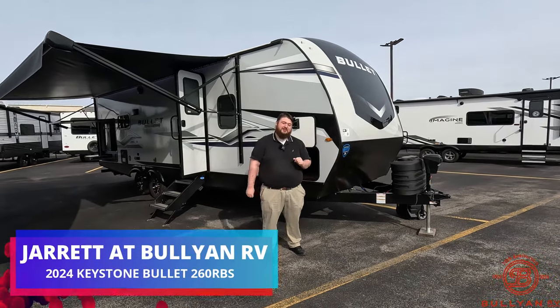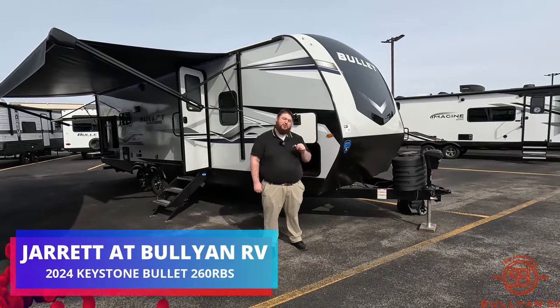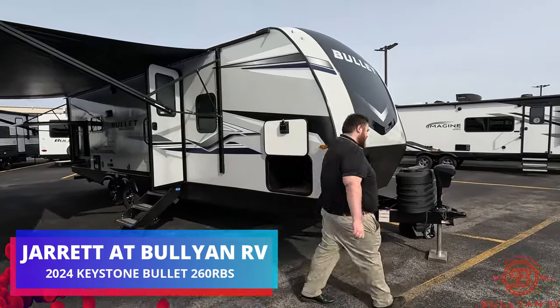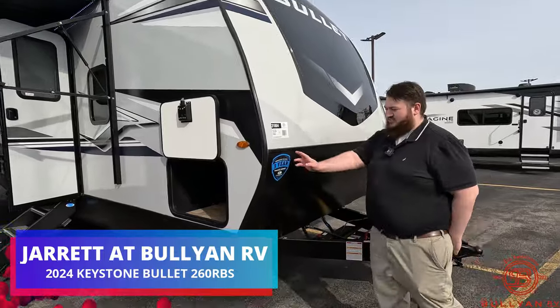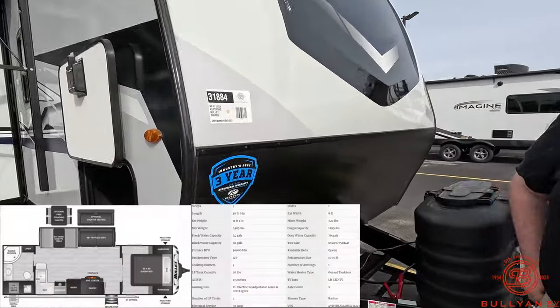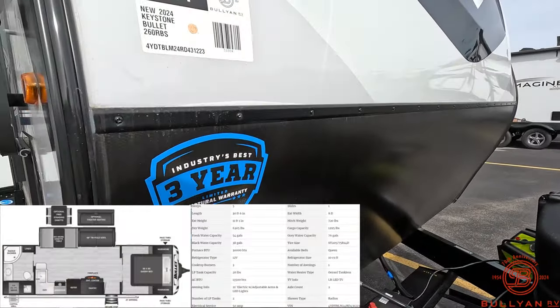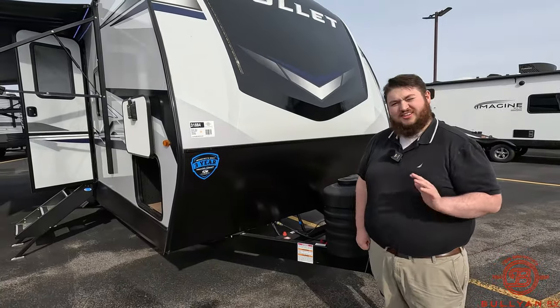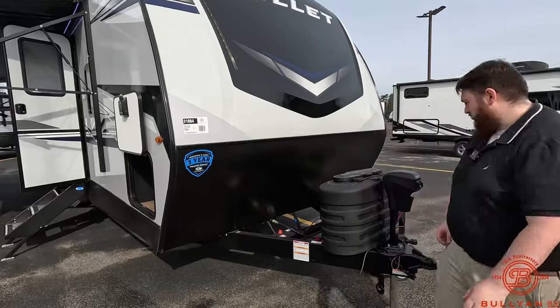Hey guys, Jared here from Bullion RV in Duluth, Minnesota. Right here we have our 2024 Bullet 260 RBS. This does come with Keystone's structural warranty and their 12-month warranty as well. This is going to be a gross vehicle weight of 7,600 pounds.